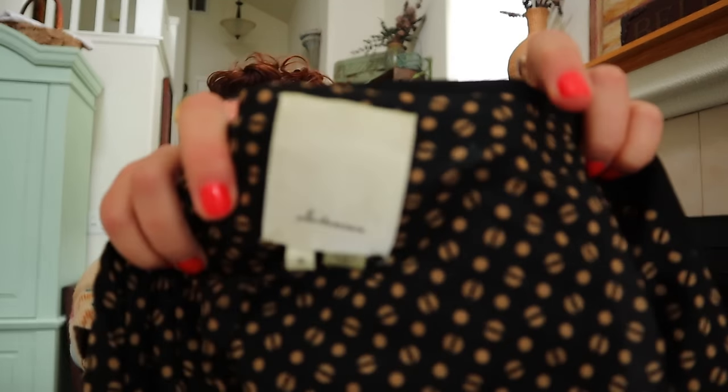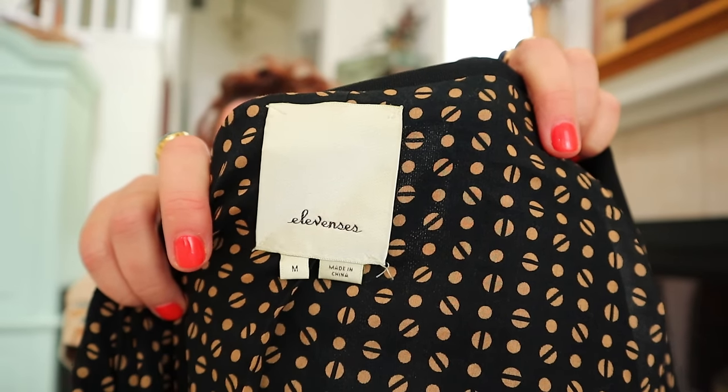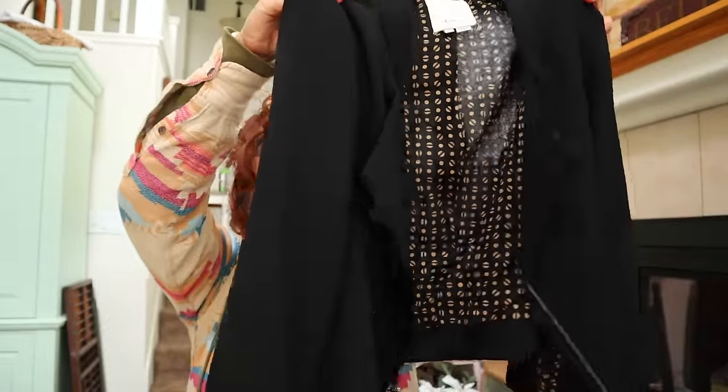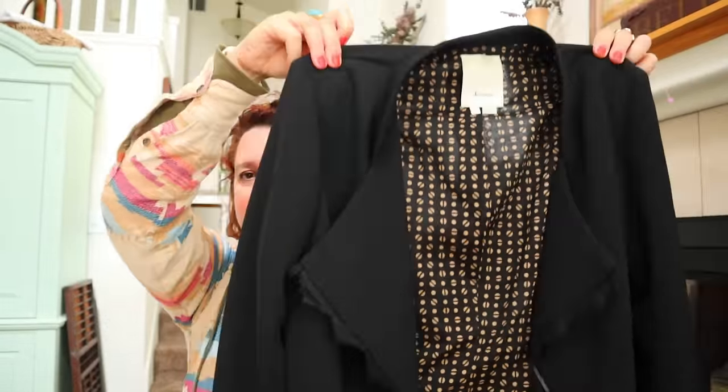This is an older Anthropologie brand - it's Elevensees. I don't know if it's still being made or still carried there. But this is a cropped black blazer with a great pop of lining and almost like a little fringe on it. That'd be so great for work - it's a size medium.